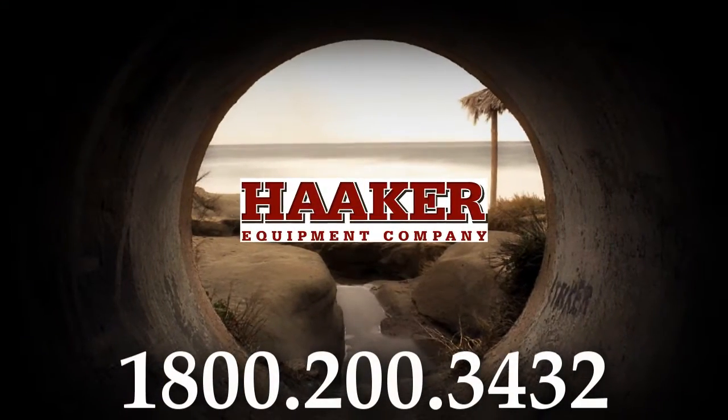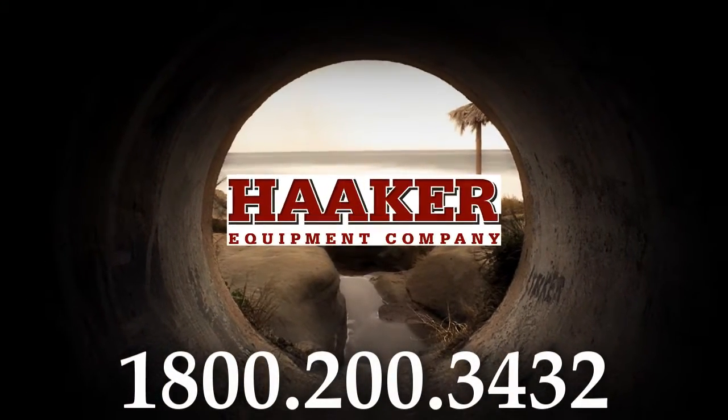Give us a call at 800-200-3432 to learn more.